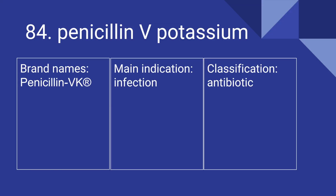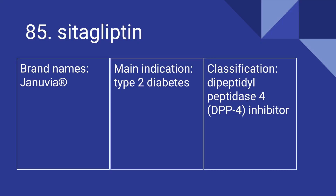84 is Penicillin V Potassium. Its brand name is Penicillin VK. It's used for infection, and it is an antibiotic. 85 is Sitagliptin. Its brand name is Januvia. It's used for type 2 diabetes, and it is a dipeptidyl peptidase 4 inhibitor.